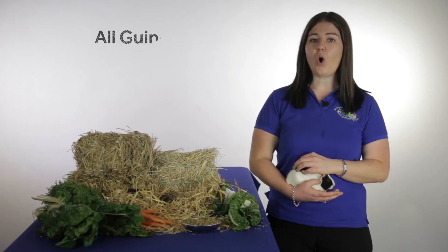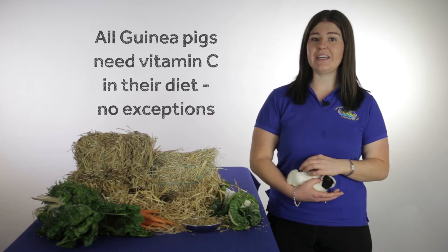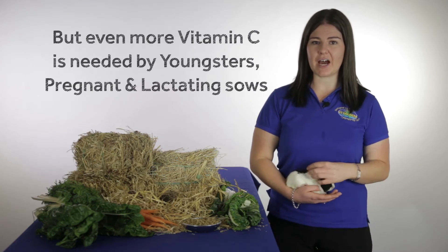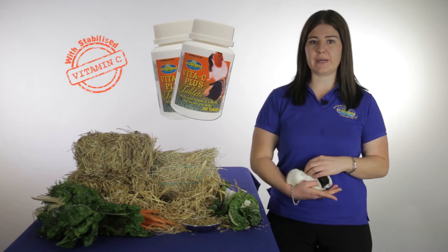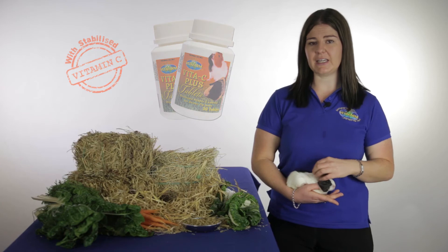Here are some things you need to know about guinea pigs. All guinea pigs need vitamin C in their diet — no exceptions. But even more is needed by youngsters, pregnant and lactating sows, and guinea pigs that are ill or are recovering from illness. A first aid formula with stabilised vitamin C can be really handy when dealing with sick guinea pigs.